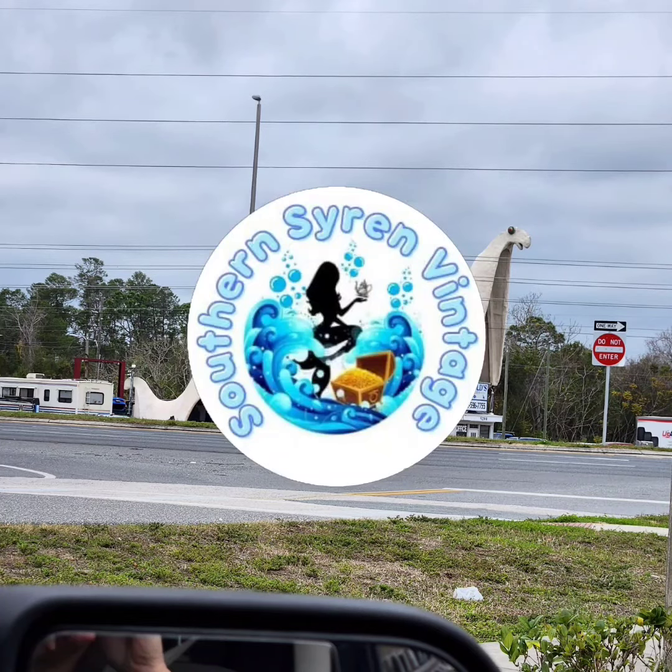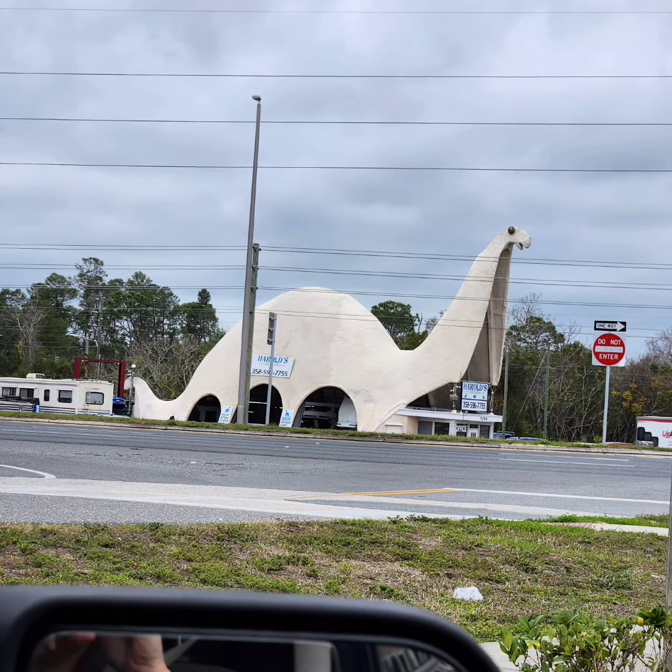Hey guys, it is Gina from Southern Siren Vintage and today I wanted to share with you a little service station we have up here not far from my house. It was originally a Sinclair station, as you can kind of imagine from the shape of it. But I wanted to show you a little bit of history behind it. I've seen it for so long and I was like, let me take a picture and do a little deep dive into this. So that's what I did.